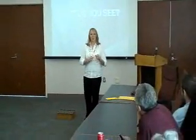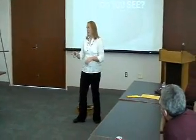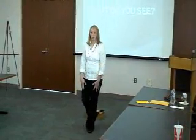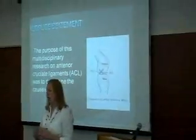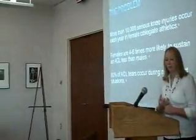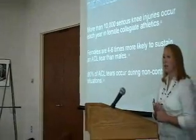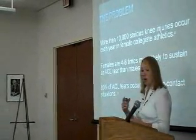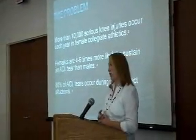These are some of the major differences that you'll see between female and male athletes. Males tend to jump like my first one — they're in a more flexed knee angle when they land, it's like a softer landing, they absorb the shock better than females. The second one represents females: their knees tend to be knock knees when they land, which puts pressure on their ACL and increases the risk of injury. So that's what my research was about — a multidisciplinary study on the causes of ACL tears. From the Journal of Sports Medicine, about 10,000 serious knee injuries occur each year in female collegiate athletes. Females are four to six times more likely than males to sustain ACL tears, and 80% of ACL tears occur from non-contact situations.